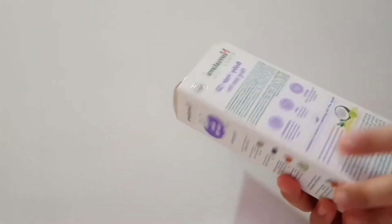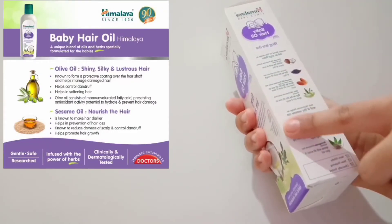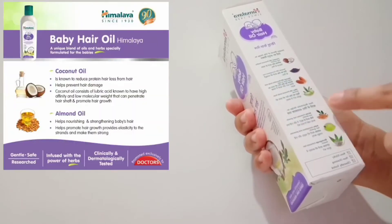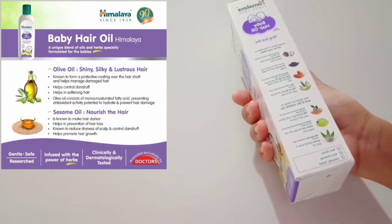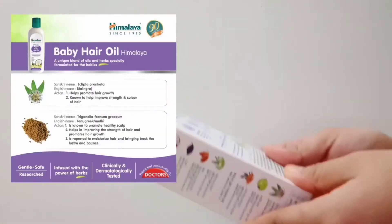There are also many other natural ingredients added in this oil, like sesame oil that helps in strengthening hair, almond oil which nourishes the scalp and adds shine to the hair, olive oil which prevents the scalp from dryness, and bhringraj which enhances the hair texture.